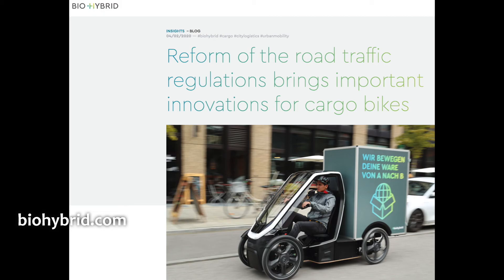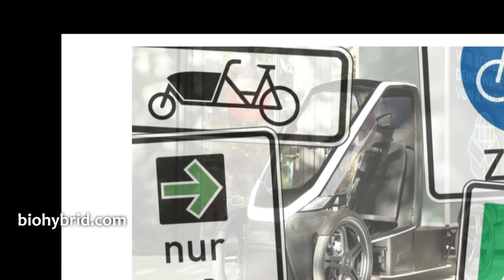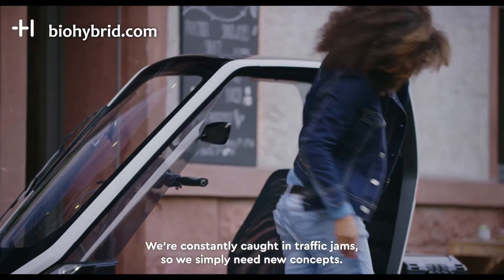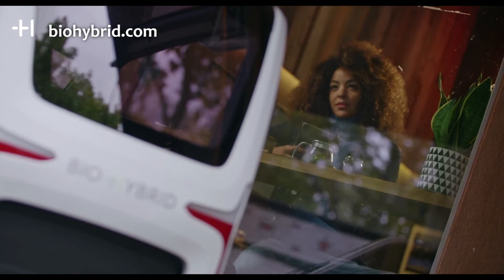On parking, they say you can park it anywhere you park a normal bicycle. Increasing numbers of cities are designating parking spaces for cargo bikes — there's now a parking sign for cargo bikes in Germany — and the BioHybrid only takes up a third of the space of a car. On security, it has a holistic anti-theft mechanism: lock and unlock via app, a planned alarm if lifted or moved without permission, and GPS tracking.